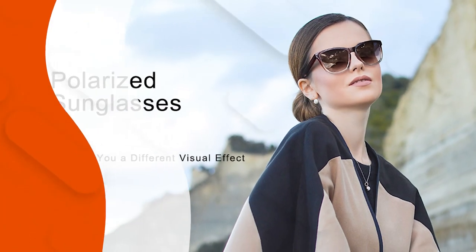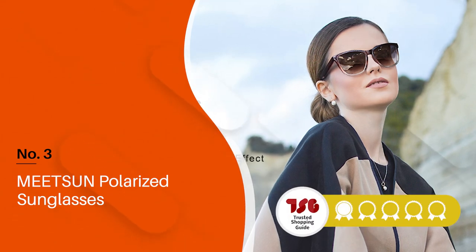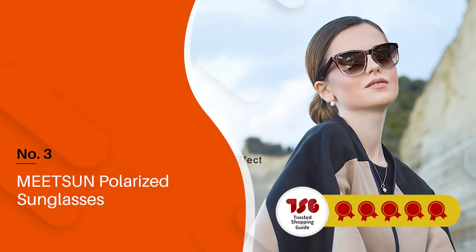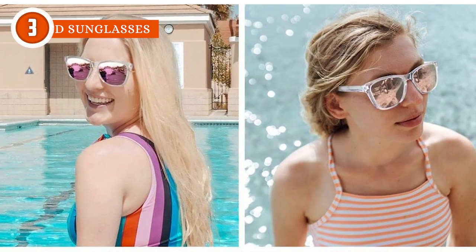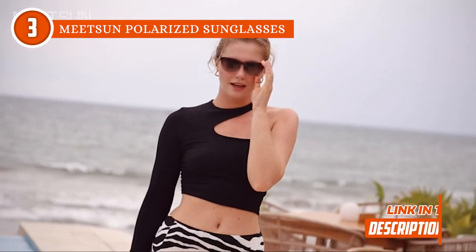The third polarized sunglasses on our list is the MeetSun Polarized Sunglasses, which TrustedShoppyGuy.com has awarded a 5-badge rating. These polarized sunglasses by MeetSun are designed specially for fashion. The shades even have 26 different color designs for both men and women.